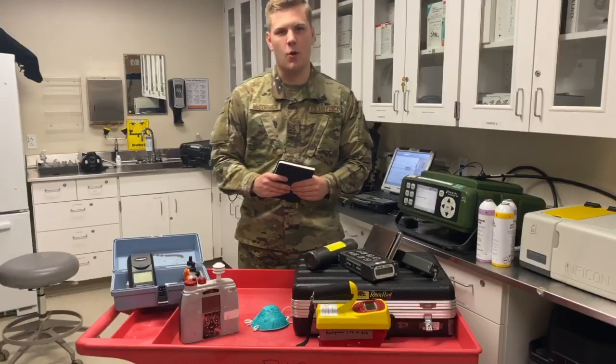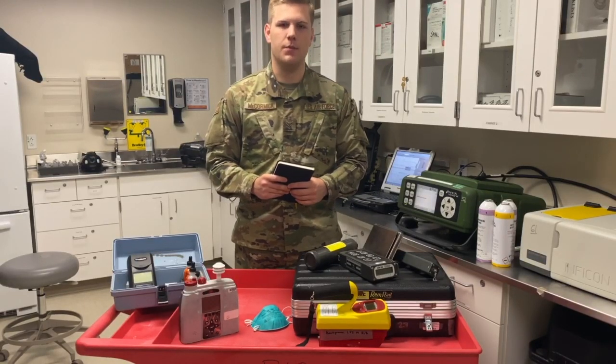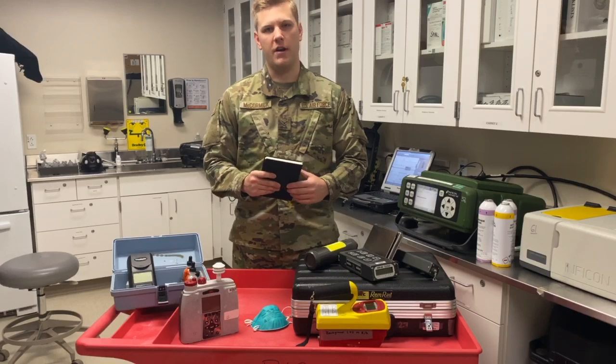Hi, my name is Emmett First Class McCormick, a Fire Environmental Engineering Technician here at Columbus Air Force Base, Mississippi. Our career field covers four pillars: Emergency Response, Industrial Hygiene, Environmental Health, and Radiation.